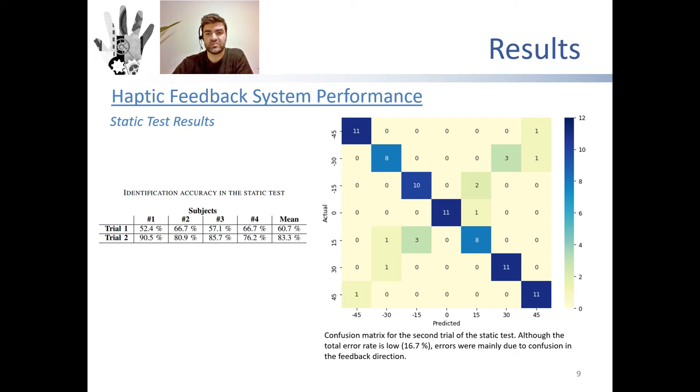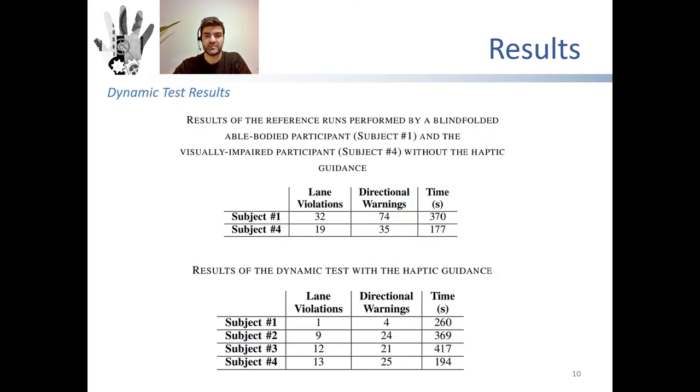However, as training decreased the total number of errors considerably, further usage of the device might lower the directional confusion as well. In the dynamic test, the visually impaired participant and the able-bodied participants should be evaluated separately, since the able-bodied participants were in an unfamiliar situation and feelings of fear and insecurity directly affected their performance. The number of lane violations and verbal directional warnings decreased for the visually impaired participant when the device was turned on. On the contrary, an increase in total run time was observed.